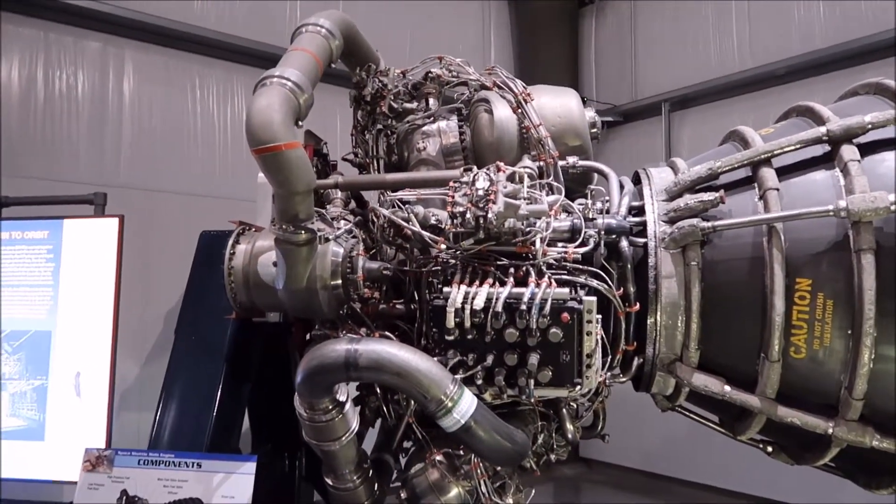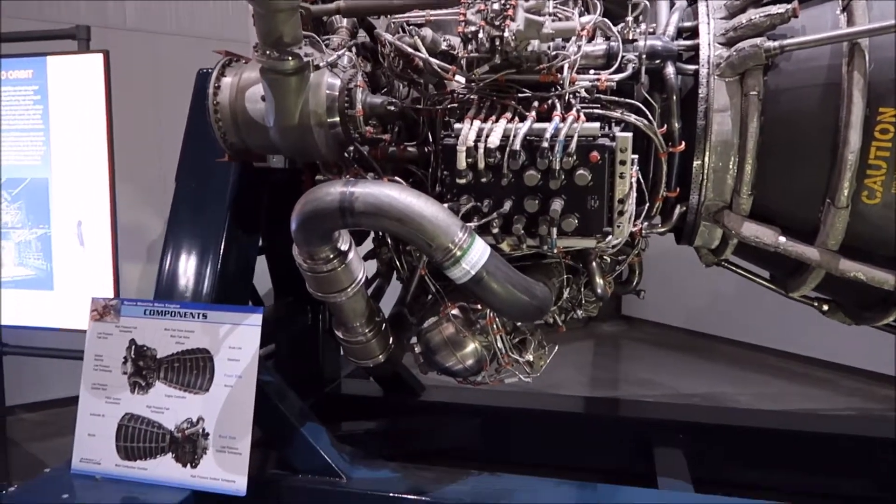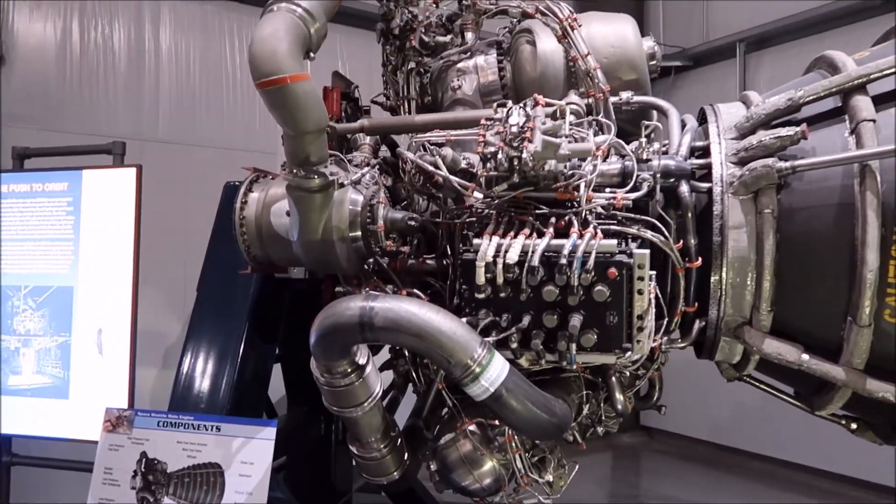Main engine of the shuttle — so big. Imagine putting that in your car.